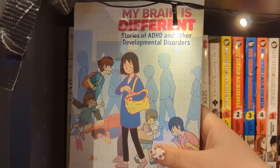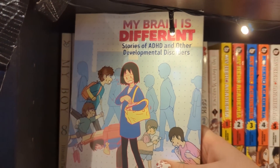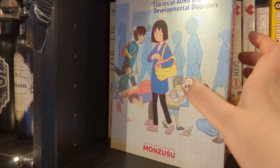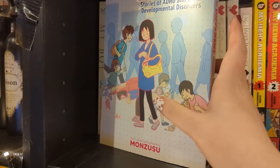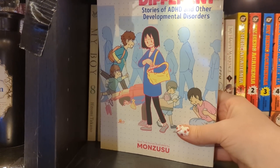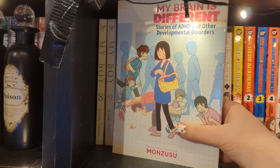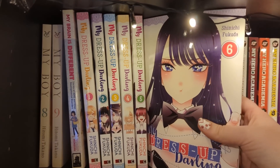This is a very wedged-in volume - it is My Brain Is Different: Stories of ADHD and Other Developmental Disorders. This is a one-shot filled with short chapters describing different people's real-life experiences with developmental disorders. As someone who also has mental health disorders, I found a lot of it was almost disturbingly too close to home, so I did struggle to read it. I ended up reading it across three or four days, reading a couple of chapters then coming back. It is a good read.